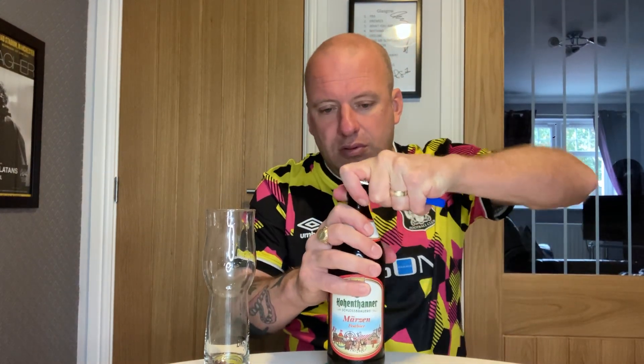I haven't had this beer before, and I don't think I've had anything from this brewery. There's the crown — quite like that, quite a cool little design.